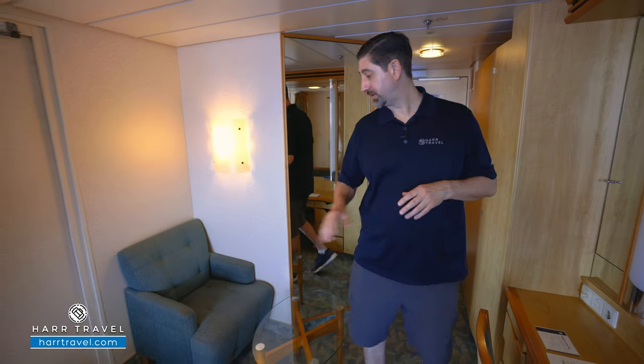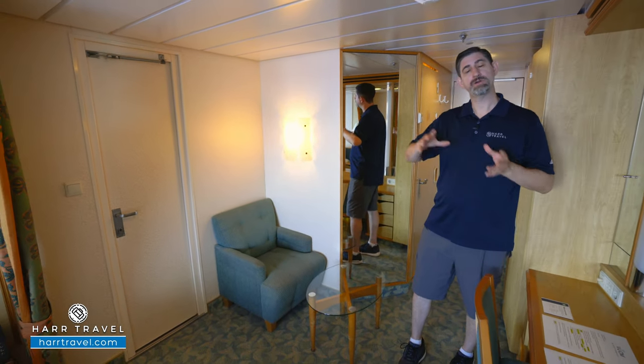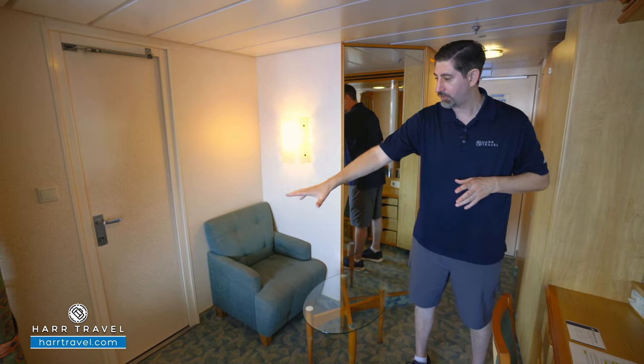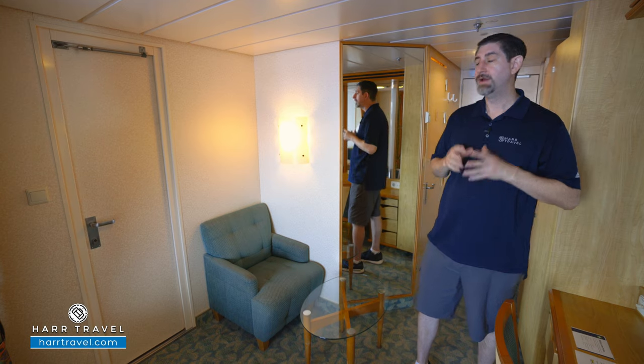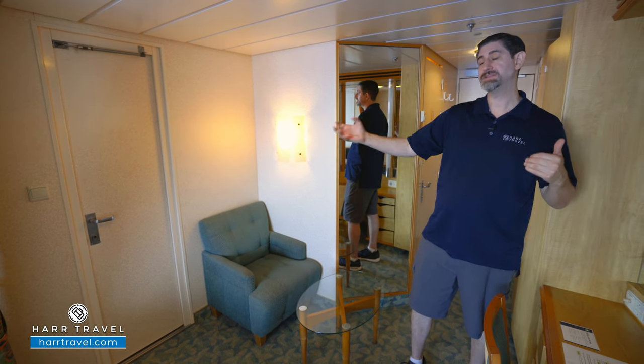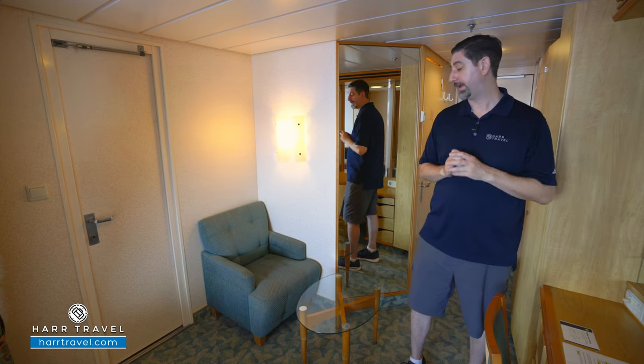As we head into the room, you're going to see that you have a nice sofa chair in the corner. Now one of the big differences between a regular balcony and a connecting balcony is that door there, so you would have a larger sofa in a standard balcony. It's a really nice advantage for families to have two balconies because you get double the space and double the bathrooms, and that goes a long way.